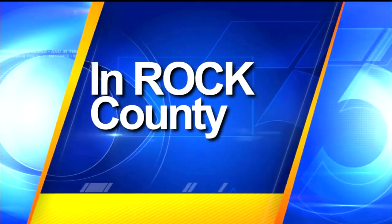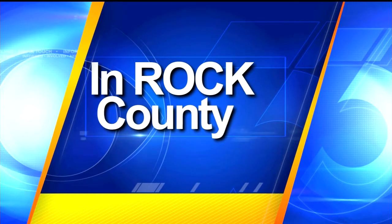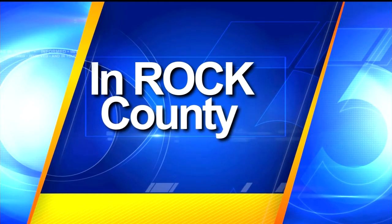Law enforcement officials are hoping a small piece of technology will help them fight crime. The Janesville Police Department is launching a new initiative to help reunite stolen items with their owners. Margo Spann joins us now with more on the data dots.